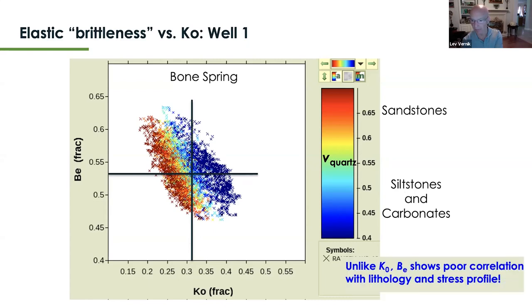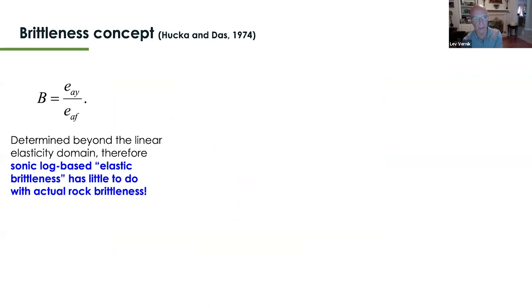The conclusion is that unlike the stress coupling factor K-naught, elastic brittleness shows poor correlation with lithology and stress profile. I suggest we just forget about it.